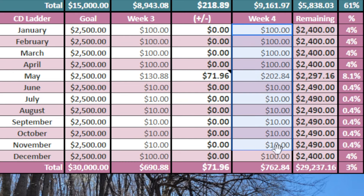Here's a look at where all our CDs are sitting for each month. My initial goal for this year was to get each CD up to $100, starting with our December one. But now I'm a little more hopeful that we can get these up to maybe even $250 for each one. Currently we have $762 in CDs, $29,000 left to save, and we're at 3% complete.